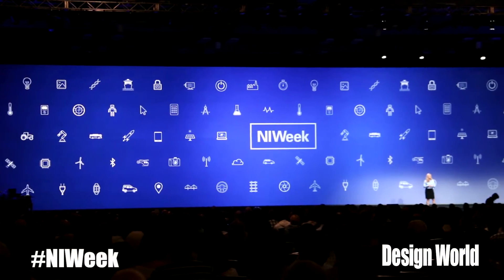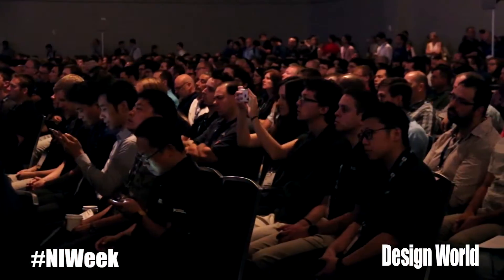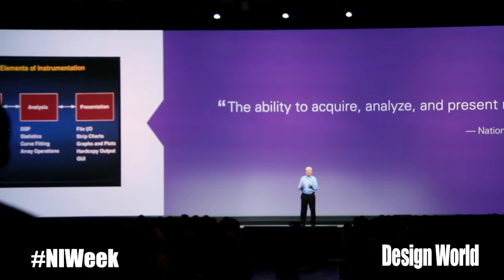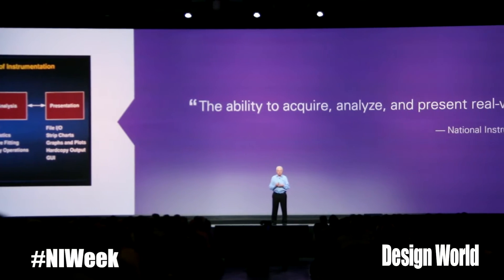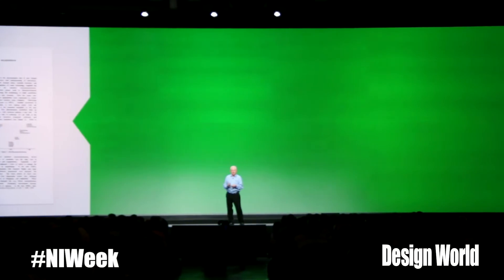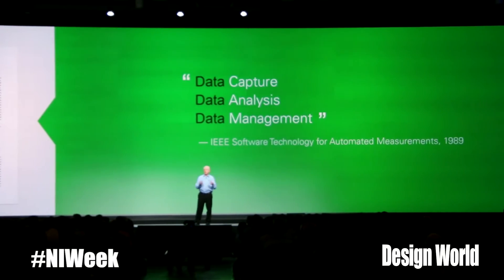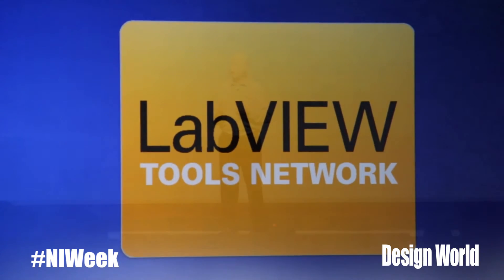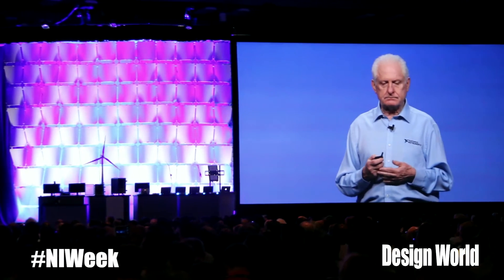Today was the first full day of NI Week. It's always such a fascinating event to come to. We had some great keynotes this morning, and one of the things — if you've ever been to an NI Week — is that although there's a lot of great product introduction, LabVIEW 2015 was launched today, but so much of it is about the great applications that different companies are using NI products to do some really fascinating things in the world.